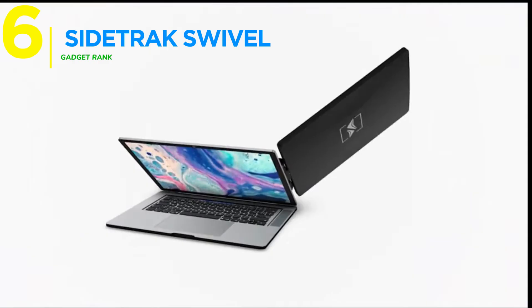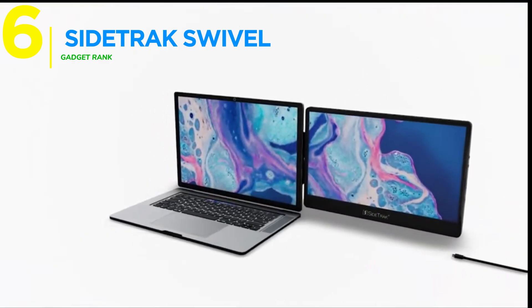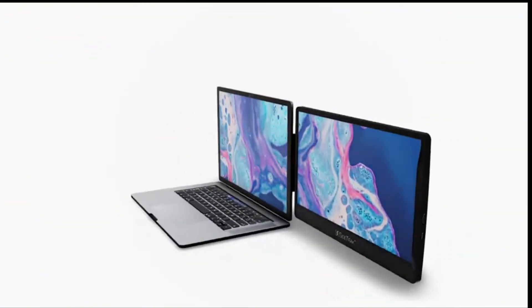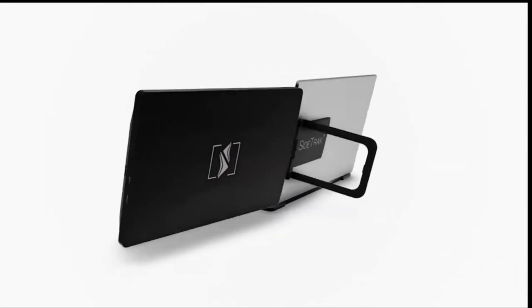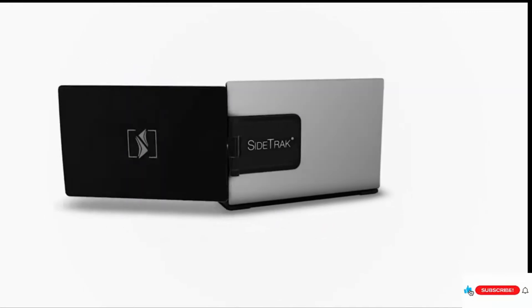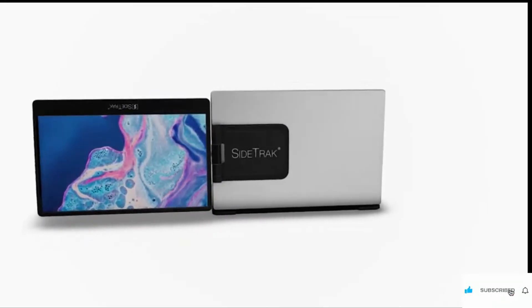Starting our countdown at number six, Sidetrack Swivel brings groundbreaking innovation to the portable monitor category. The patented 360-degree swivel hinge system provides complete freedom of movement. With 270-degree rotation and 360-degree swiveling capabilities, screen sharing and collaboration become effortless.